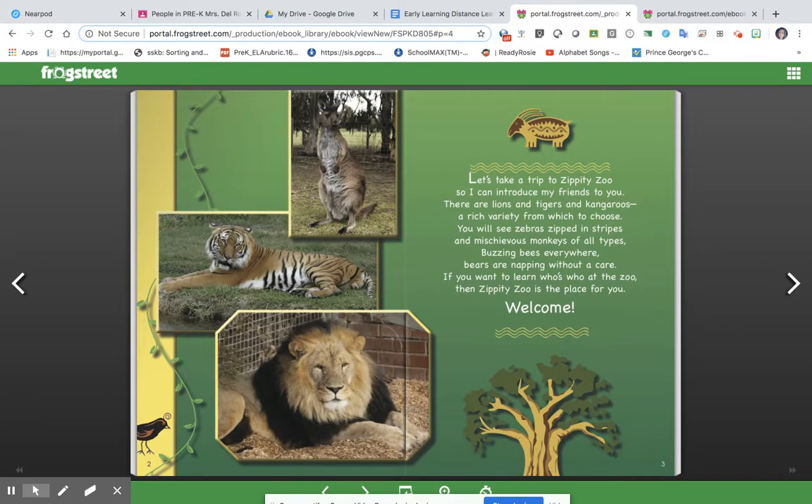Let's take a trip to Zippity Zoo so I can introduce my friends to you. There are lions, tigers, and kangaroos, a rich variety from which to choose.